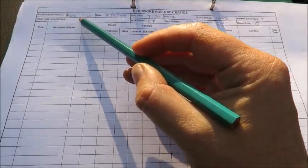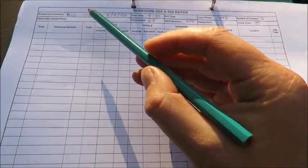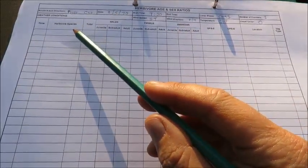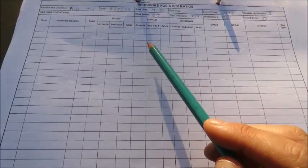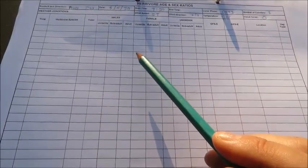We've got our data sheet ready. You can see we're going in the buffalo camp today, heading in a clockwise direction, and for each herbivore species we see we're going to record the total number and where possible break it down into age and sex ratios as well.